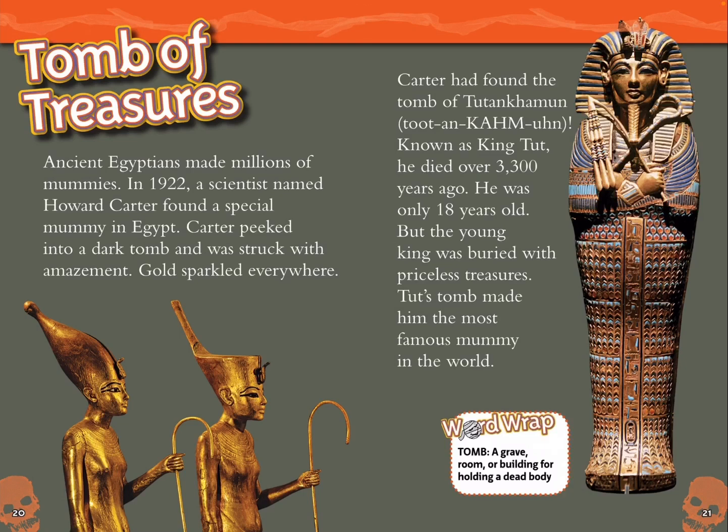Tomb of treasures. Ancient Egyptians made millions of mummies. In 1922, a scientist named Howard Carter found a special mummy in Egypt. Carter peeked into a dark tomb and was struck with amazement — gold sparkled everywhere. Carter had found the tomb of Tutankhamun, known as King Tut. He died over 3,300 years ago, at only 18 years old. The young king was buried with priceless treasures, making Tut's tomb the most famous mummy discovery in the world. Tomb: a grave, room, or building for holding a dead body.